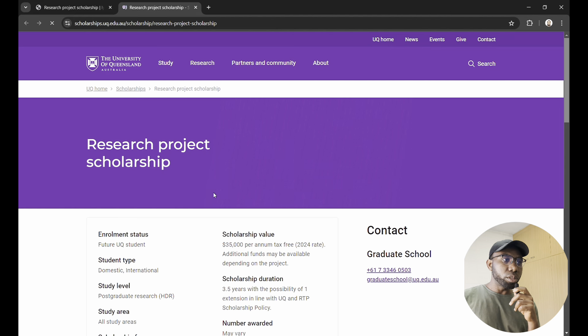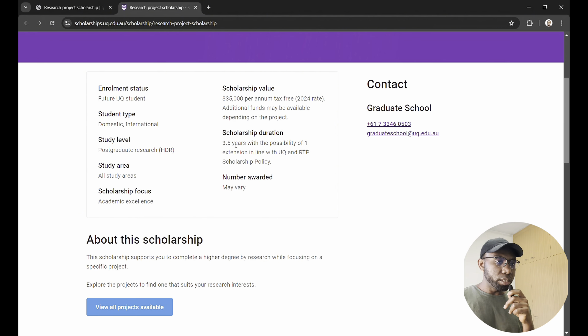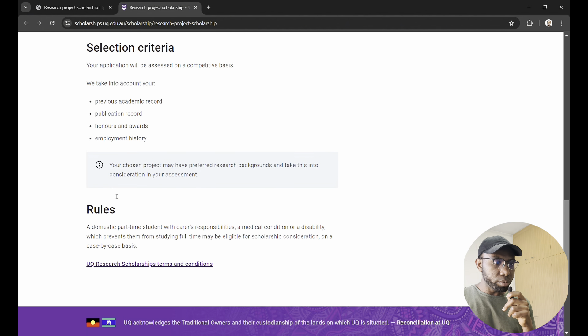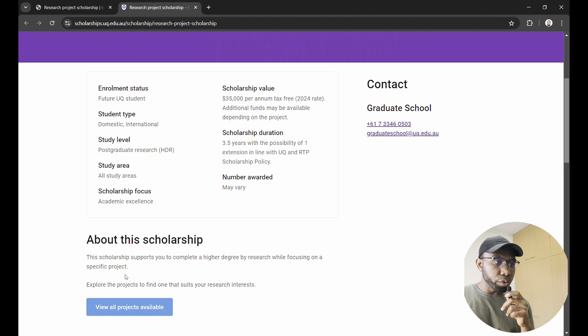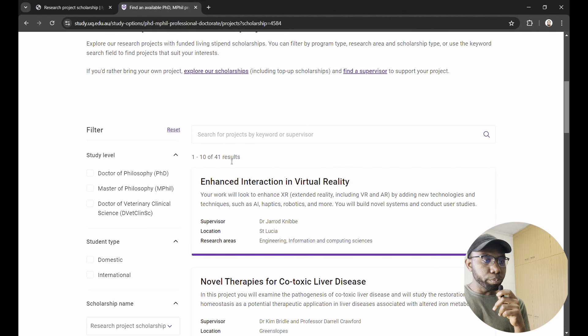You see the link to apply — you click on it and it takes you directly to the University of Queensland website, where you get information on how to actually apply for this scholarship. You can read about the scholarship and other details there. We want to click on 'View All Projects Available.'